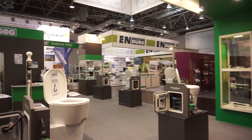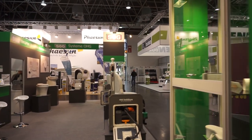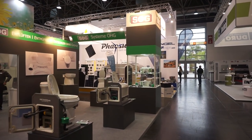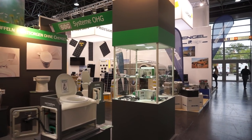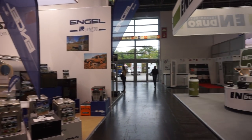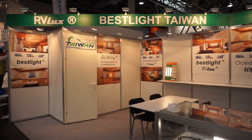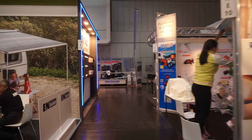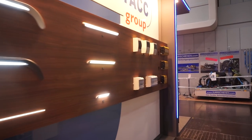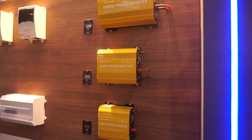SOG toilet systems. Faison over there — they make solar and wind solutions. And another company, I'm going to go and see them to learn some more about them. On the left we have electronics, and we also have a power inverter — 600 watts, 1500 watts.